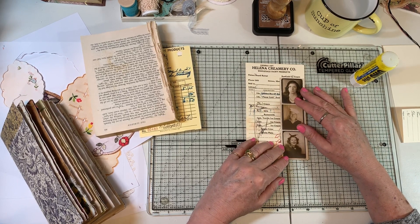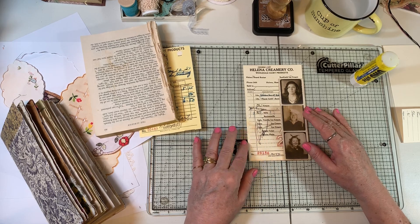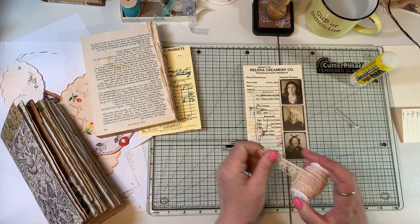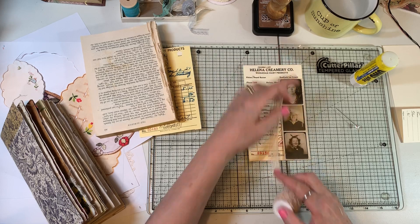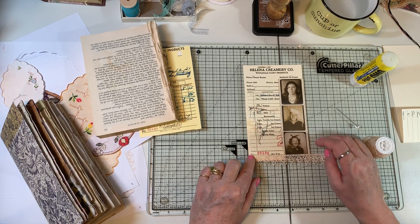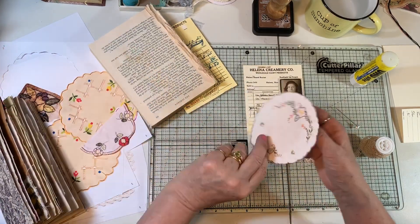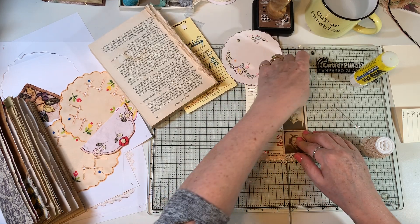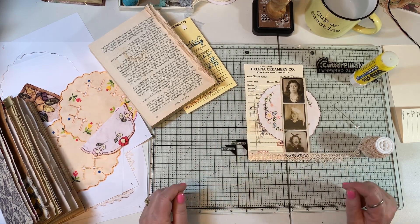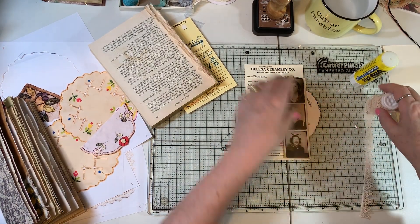I was thinking about having something kind of just maybe show out the side. I don't know if I want lace or what exactly. I kind of like that along the bottom. Just playing to see what I might like. I think that's it - now we just have to execute.